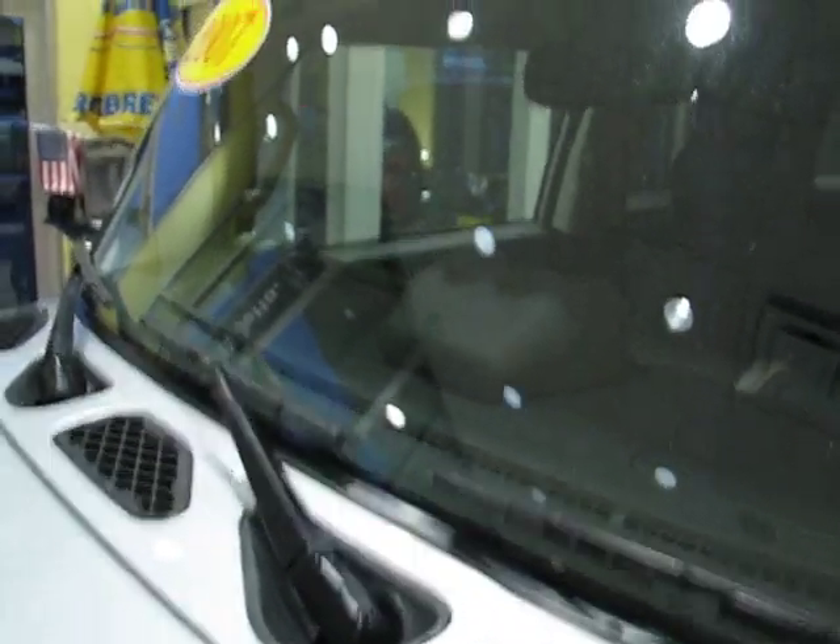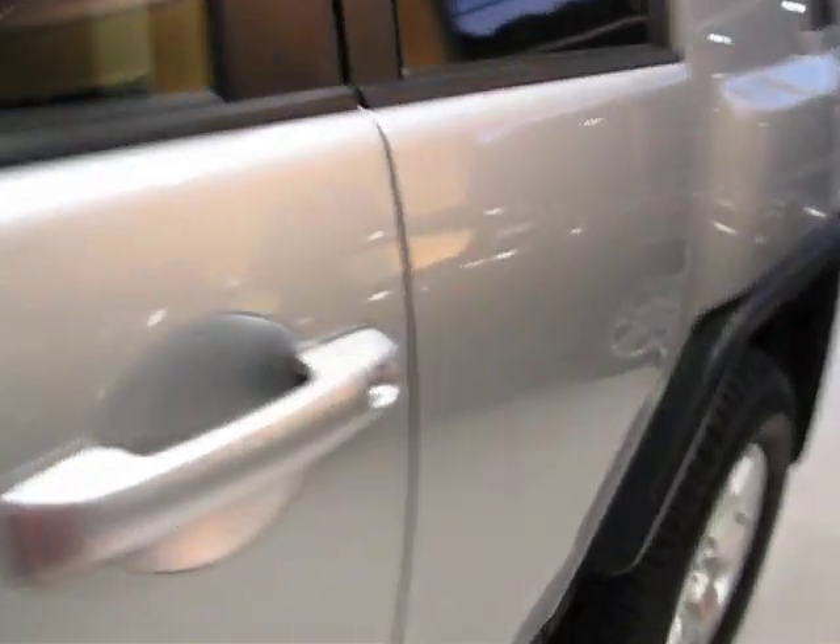Up front, this is pretty neat — you've got three wipers because of the size of the windshield. That's the best way to handle it.